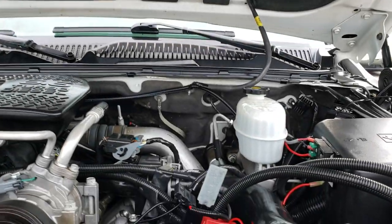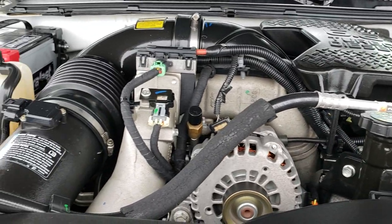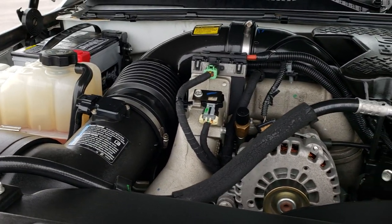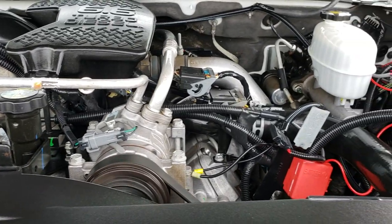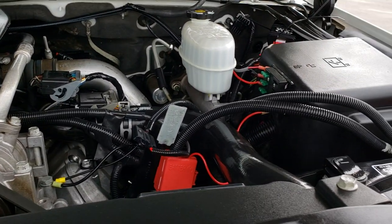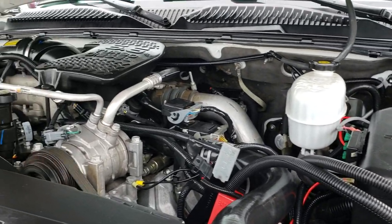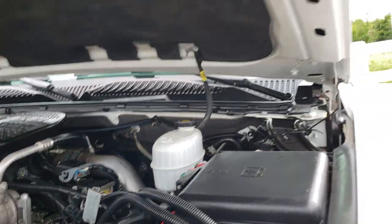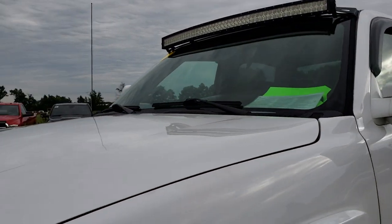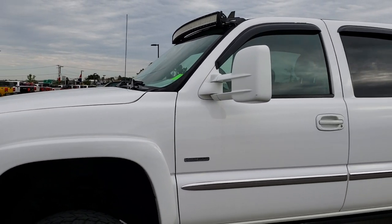Under the hood we have the 6.6 liter Duramax diesel with the LBZ motor — 360 horsepower. The engine bay is very clean and runs very smooth. This truck has been fully safetied and inspected by our service shop. It has a fresh oil and filter change, all the fluids have been checked and topped off, and this truck is 100% ready to go.